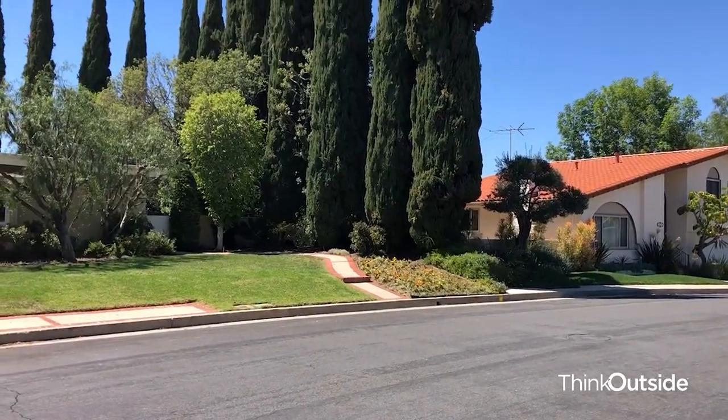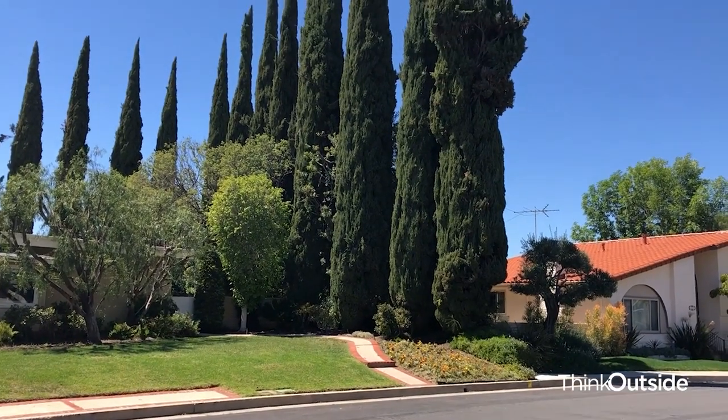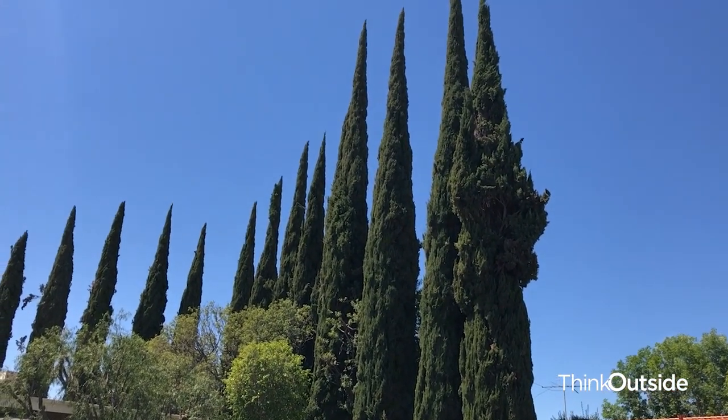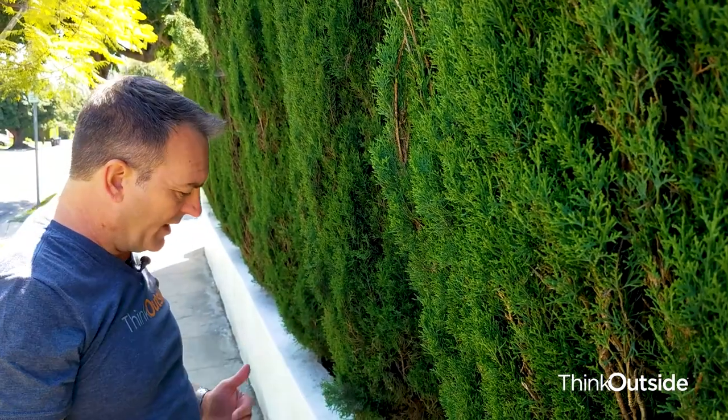The Italian cypress is actually great for a border, a privacy hedge, or even a wind barrier — that's what these are good for. But in this tight of an application, it doesn't make any sense. Too small of a space, right up against the sidewalk. For God's sake, use a regular barrier hedge, and use these more for your Tuscan retreat estate in Italy.